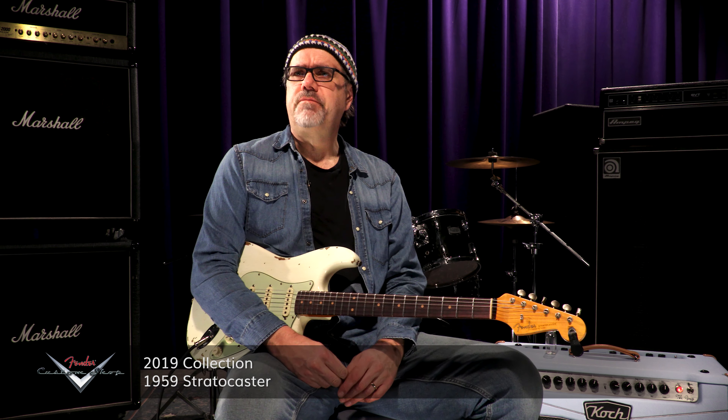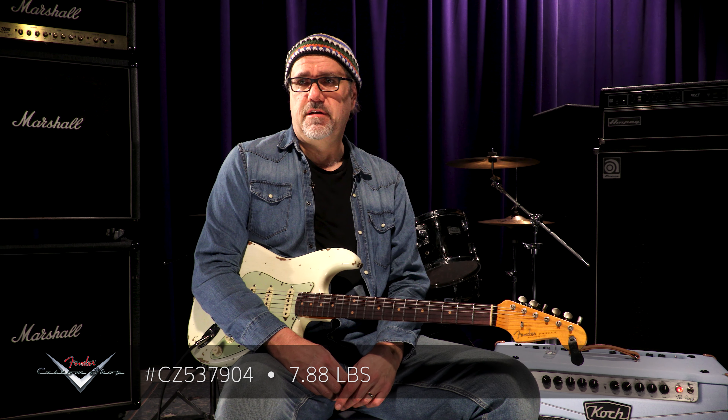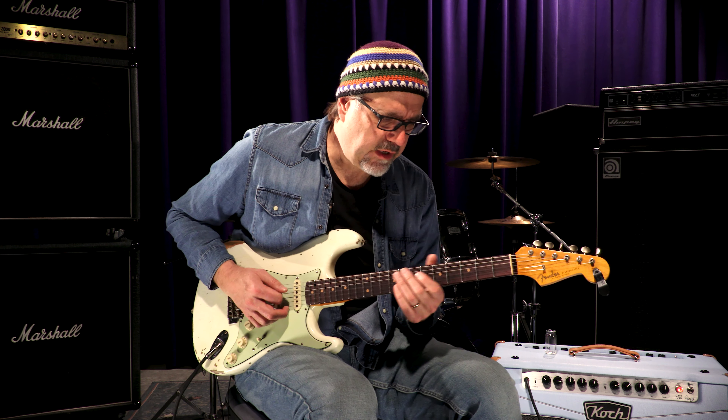Ladies and gentlemen, here we are again. Fender Custom Shop 2019 Collection 59 Stratocaster. This one has a serial number as follows: CZ 537904 — numbers and letters of the ages, to delineate this guitar from all others. 7.88 pounds. Aged Olympic White, all day and all doggone night. Big ol' tone on this rascal.